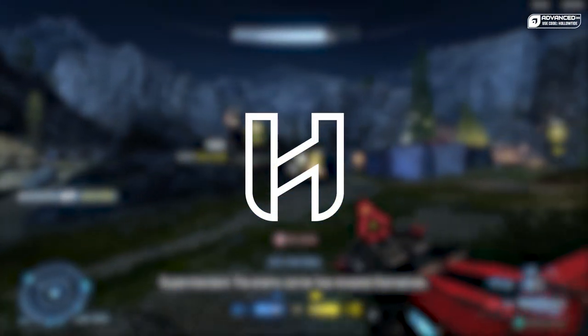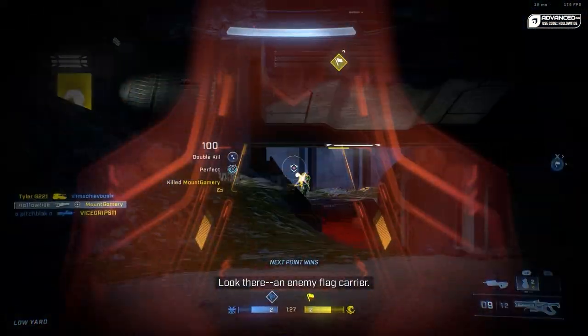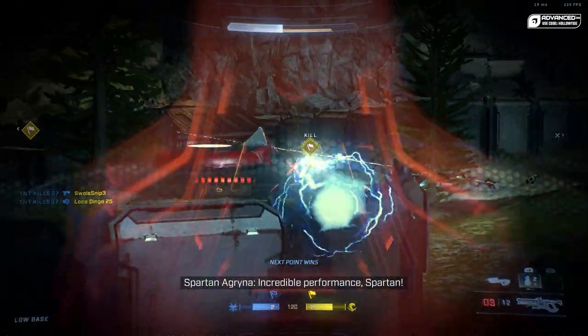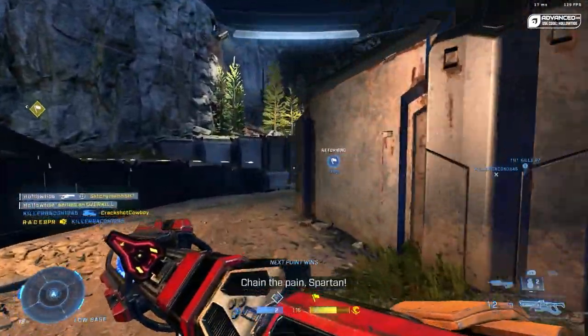Hello ladies and gentlemen, Holotide here and I have, I guess, kind of a treat for everybody. This comes from MrRebs on Twitter — I will link him down in the description. But he posted a clip of the very first Halo Infinite pre-visualization gameplay cutscene that was ever created in 2018.